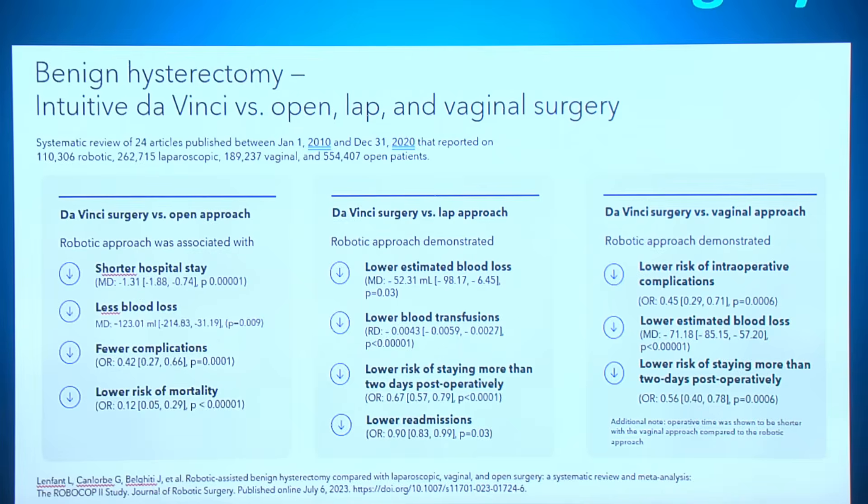Comparing DaVinci surgery versus other individual approaches: when you compare robotic surgery to the open approach, patients have shorter hospital stays, less blood loss, fewer complications, and a lower risk of mortality.